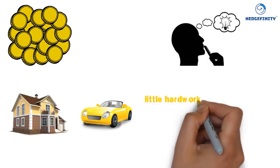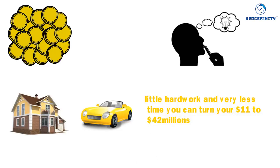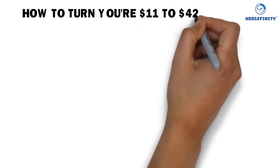With a little hard work and very little time, you can turn your $11 into $42 million. How to turn your $11 to $42 million?